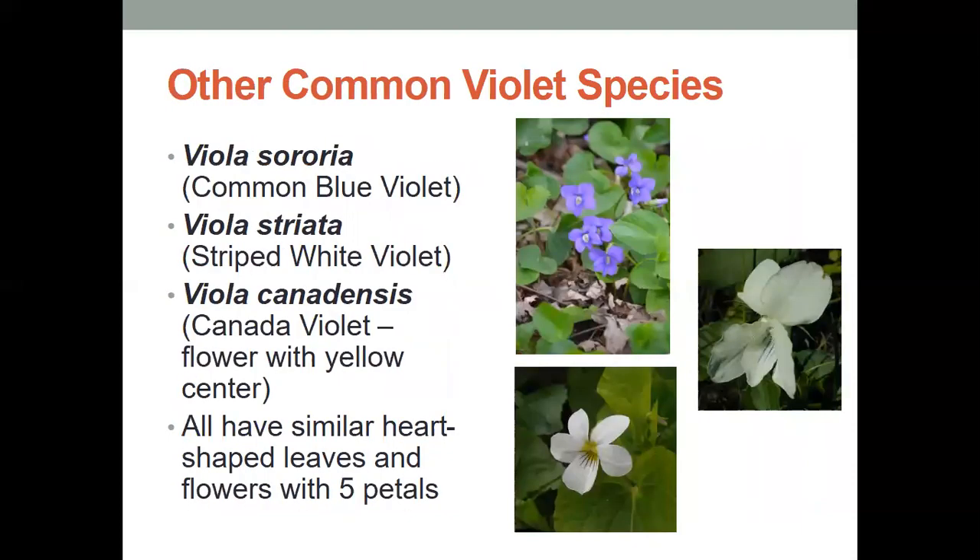We have other common violet species, like the common blue violet, the striped white violet, and the Canada violet, which is a flower with a yellow center. All have these similar heart-shaped leaves and flowers with their five petals.